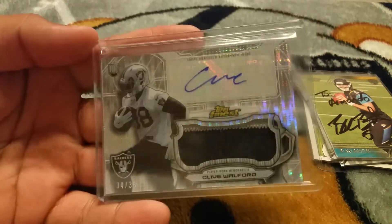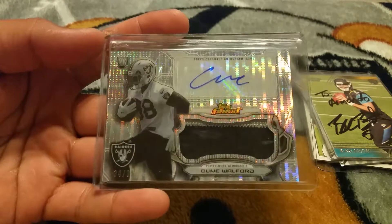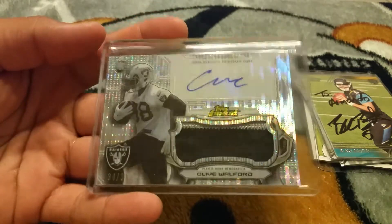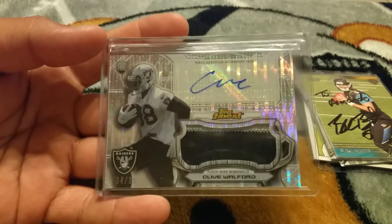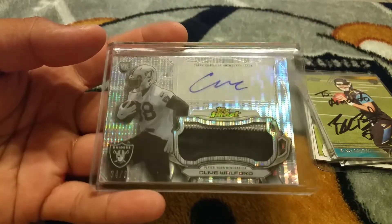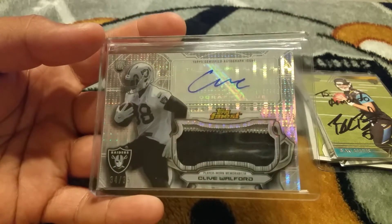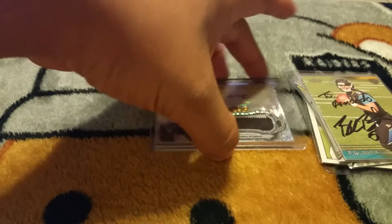Last pickup, guys, is a Razzwin right here. I actually got this from Mark Kurgendall — Carter Fan 98 — appreciate that, and also appreciate the guys that helped me get it. Thank you guys, I really appreciate this. It's a 34/35 patch auto of Clive Wilford — super sick card right there.